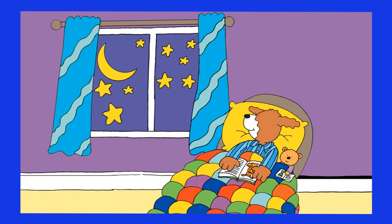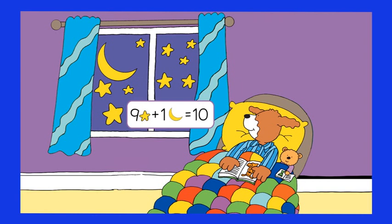One, two, three, four, five, six and seven, eight and nine. We can count nine stars. If you count the stars and the moon, what is the number that you will obtain? We have nine stars and one moon — we will obtain the number ten.